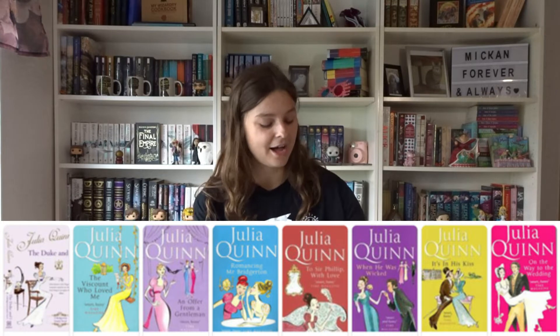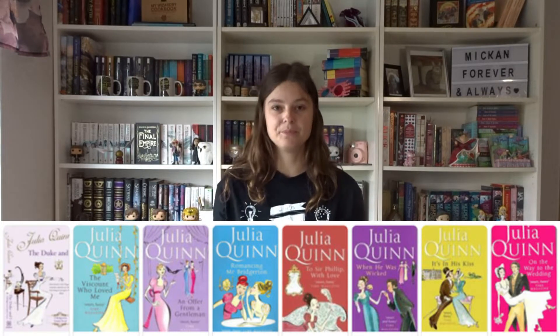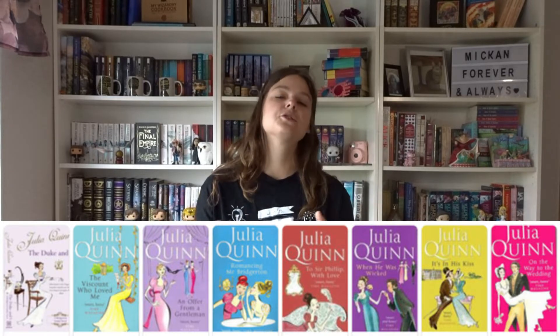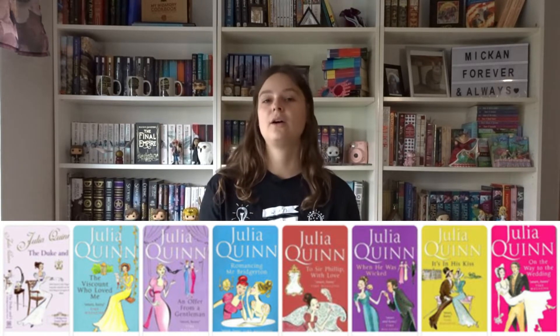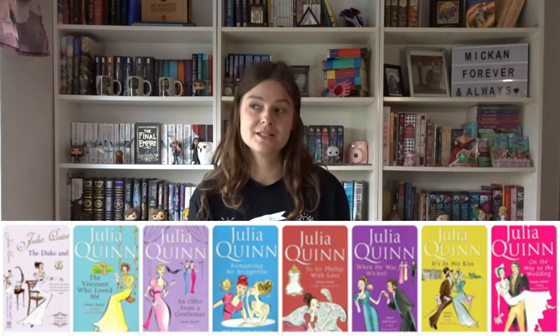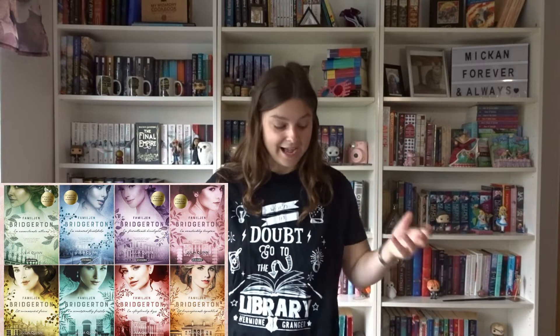Then we have the Bridgerton books. There are a lot of those, so I'm not going to show them all at once. We have the UK covers — these were the first covers I was able to find, so I don't know if they were the originals, but definitely early editions. They have this illustrative style and all the books are different colours depending on which character it's about. I think they look really cute.